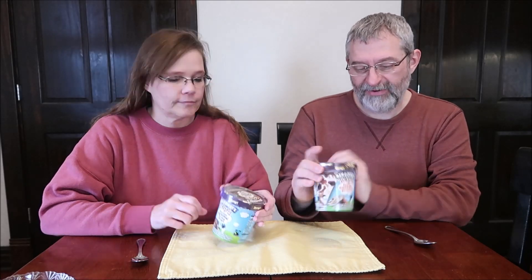Today, Kevin and I are going to be trying two of the new Ben & Jerry's Topped Ice Creams. These were $4.99 each at Meijer. We have the Chocolate Caramel Cookie Dough, and I have the Salted Caramel Brownie.